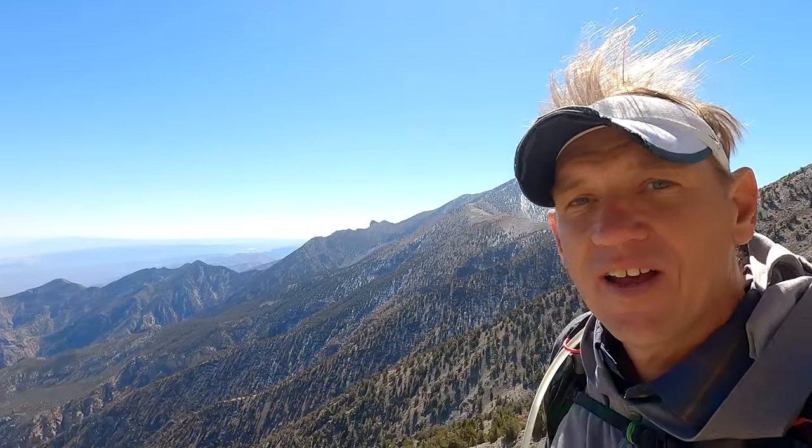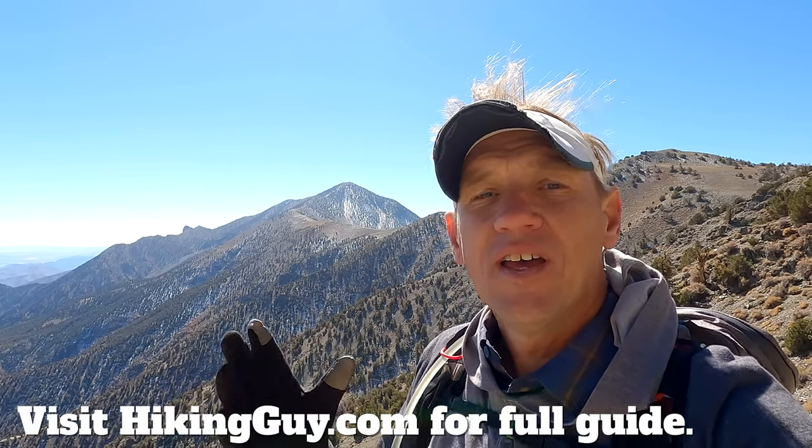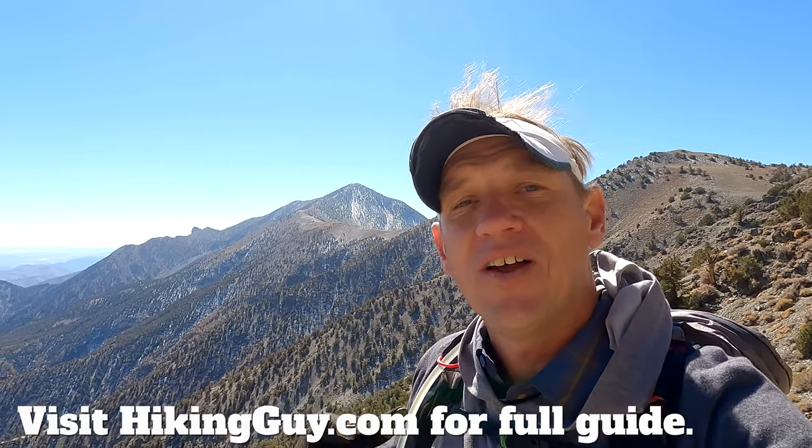It's a really well-maintained, well-formed trail — just a really fun time. If you want to do the hike, I highly recommend it, but go to hikingguy.com first. I have information on getting to the trailhead and all the stats — it's about 12 and a half miles with about 3,000 feet of climbing. All those details are on the web page, and if you're watching on YouTube there's a link right underneath the video.